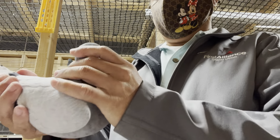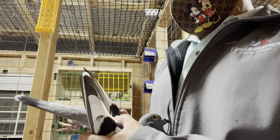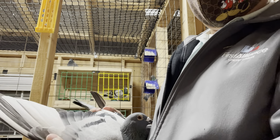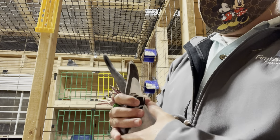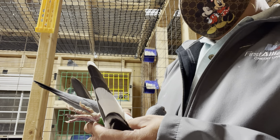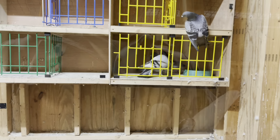Alright guys, this is Ricardo. He's a Jansen based bird. He's produced me some really good flyers so I kept him. As you can see he's a nice powder blue with white flights. He's a really nice bird and he's produced winning birds in the past. He's a 2018 bird, so not too old but not young either. I'm going to pair him up with Blueberry.